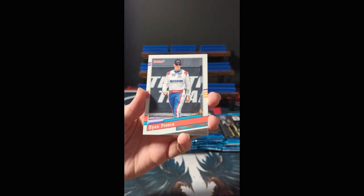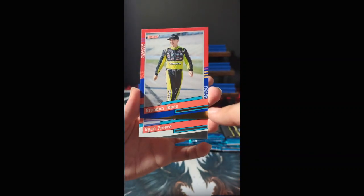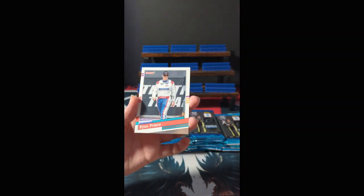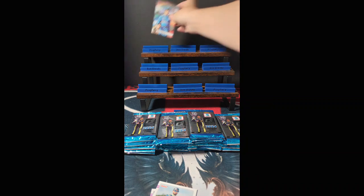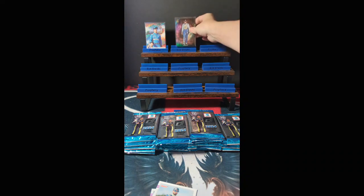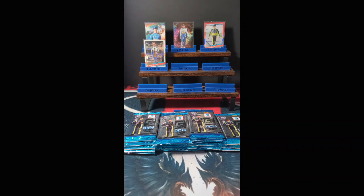Ryan Preece again from the Donruss '91 set — definitely a gold parallel. You've got silver and you've got gold; gold has a little more color, red and blue, and it's definitely thicker. Jeremy Clements. And Brad Keselowski with the Race Kings insert. We're going to sleeve up a few of these to get a good idea of what there is to find. We've got a gold parallel and our first Optic.